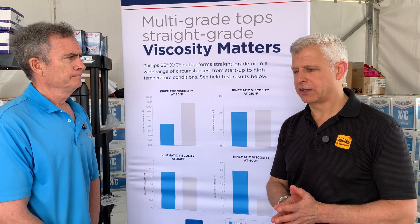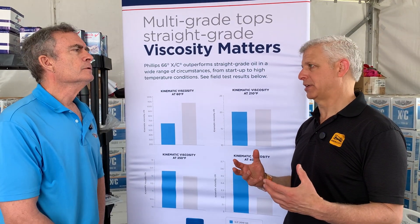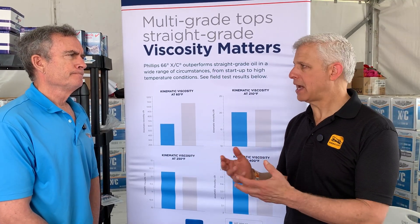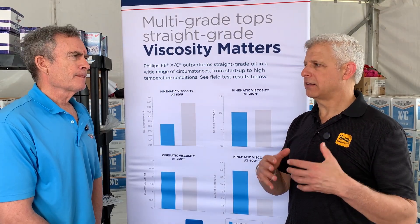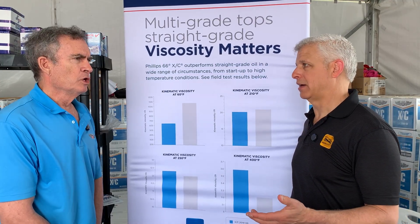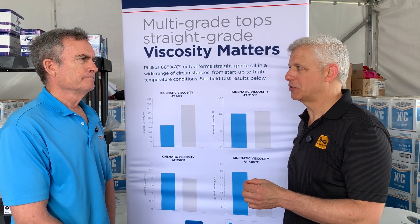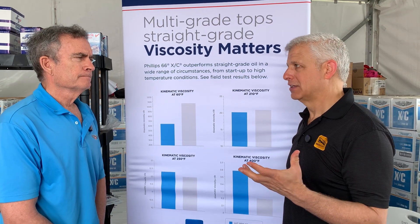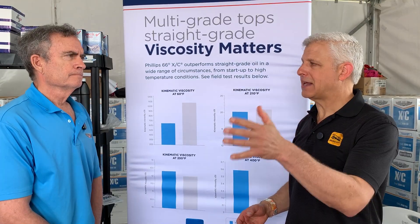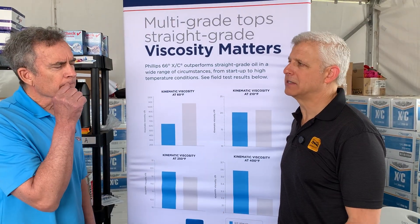There's another thing I want to touch on: you guys have done a fair amount of testing when it comes to corrosion protection. There's this concept — which is accurate — that a coating of oil on metal parts while the engine is inactive provides corrosion protection. And there's this thought process, which seems intuitive but turns out isn't correct, that something thicker like a straight weight oil at room temperature will coat better and protect the engine against corrosion. You guys did testing that showed something different — can you tell me about that?